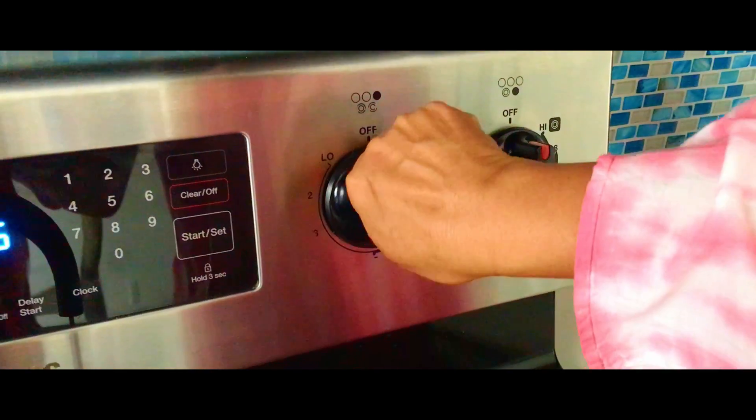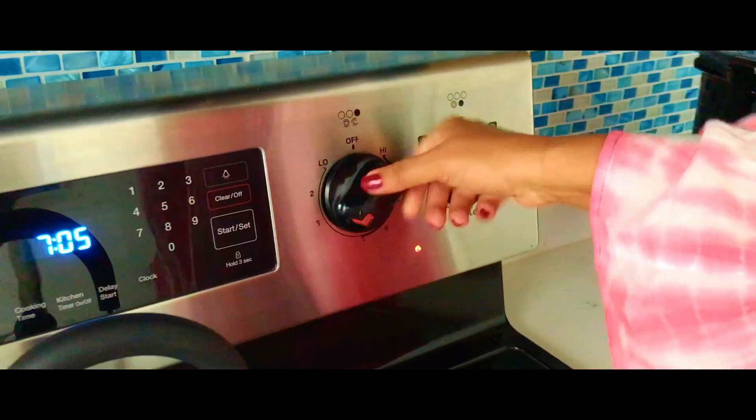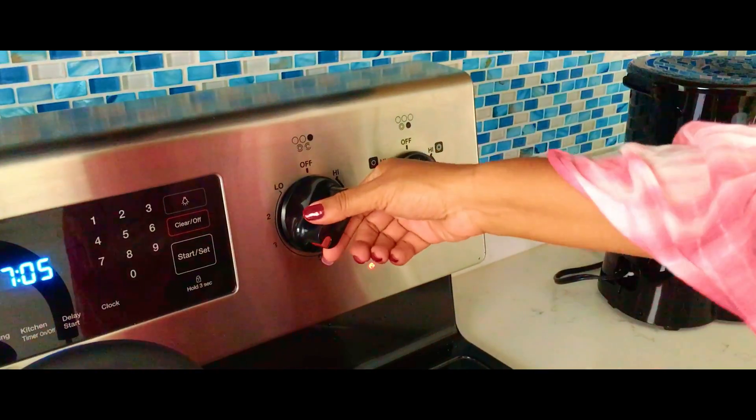Just like in your house, turn on the knob of the stove you want to use. Once you are done cooking, turn it back off.